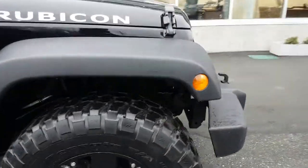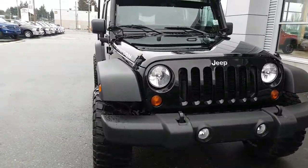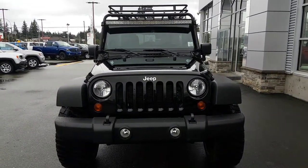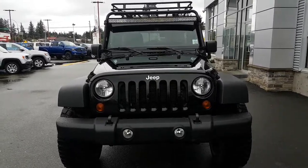So as we come to the end, this is a 2013 Jeep Wrangler Rubicon Unlimited, four-door. If you have any questions, respond to this video or ask for Gary at Bill Auschreiser. Thanks very much. Bye.